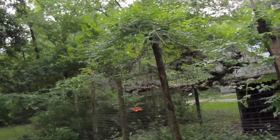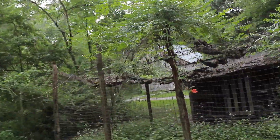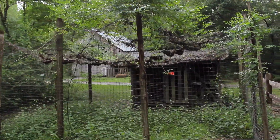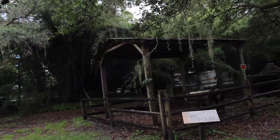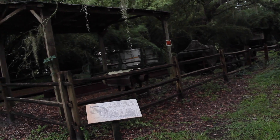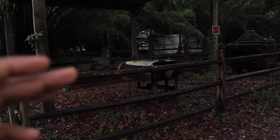This is a chicken house — they would have had chickens in here, obviously. Now I know what it feels like to be in the Texas Chainsaw Massacre movies. This is a sawmill, an old sawmill.